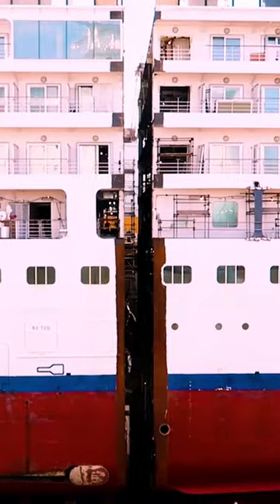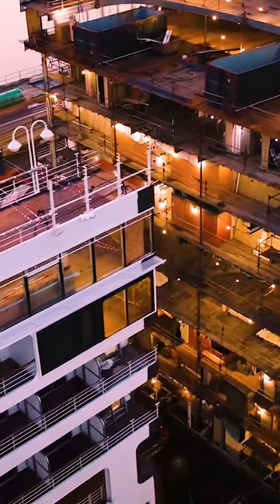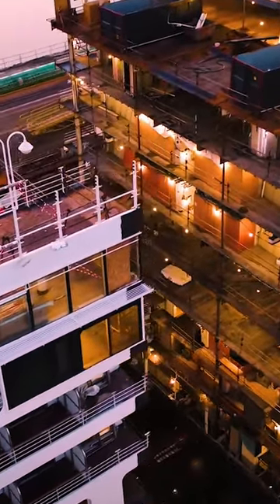I arrived on day six and saw the final cuts being made. Over the course of just one day, the shipyard pulled the two halves of the ship apart.